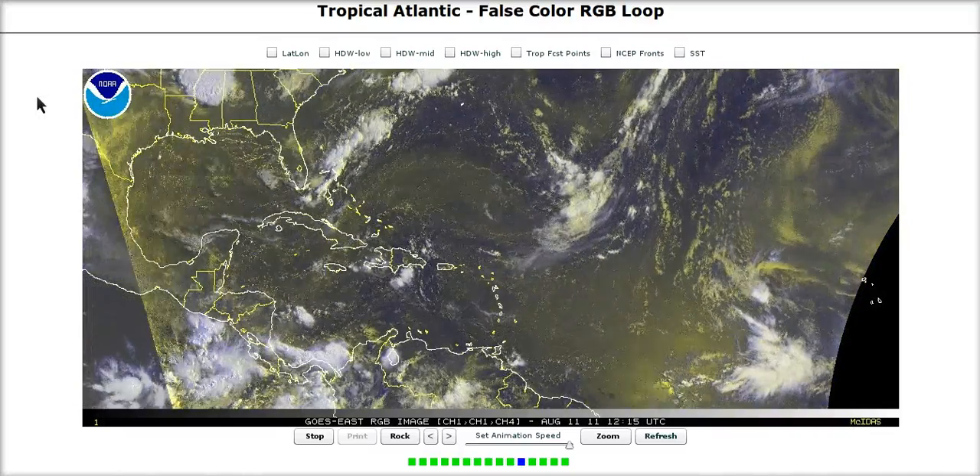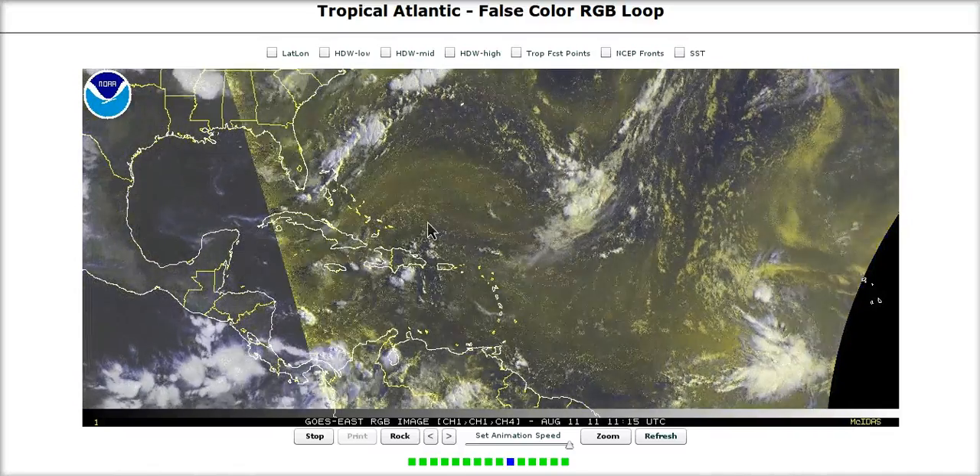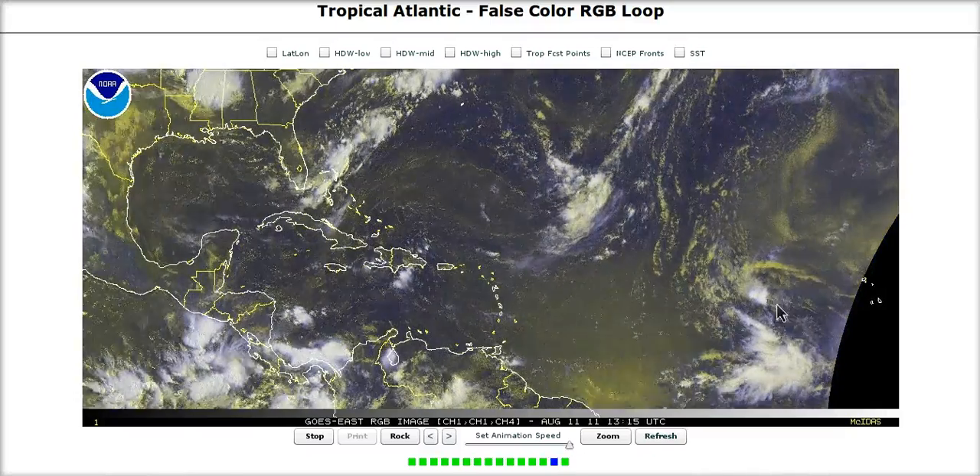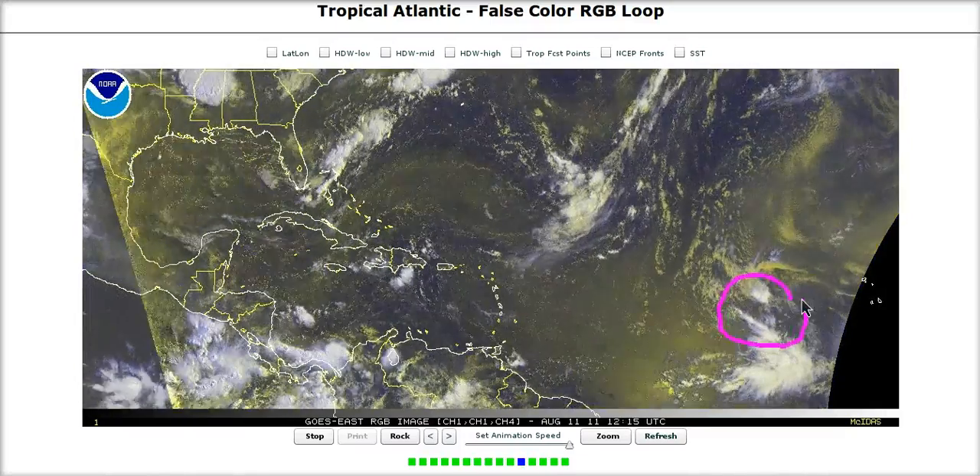Welcome to today's Tropical Tidbit for Thursday. Over in the Atlantic we are watching incoming invests from the eastern Atlantic. The only one viewable via the GOES satellites right now is Invest 92L.